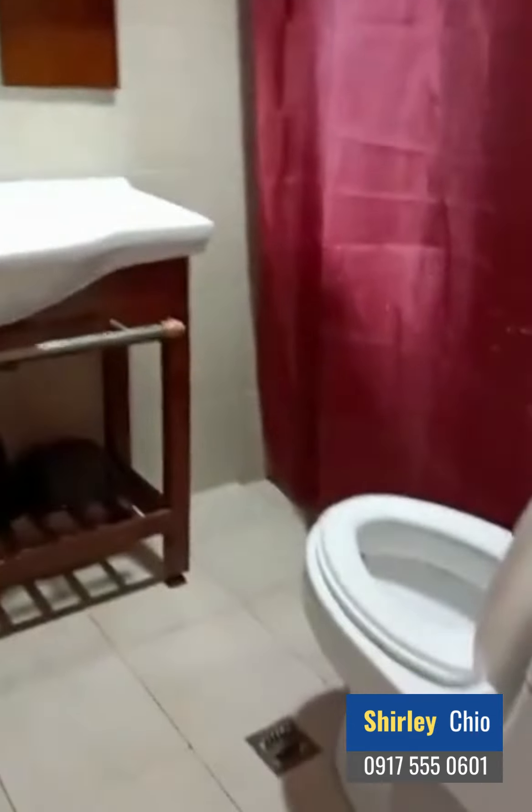This is the restroom — toilet and bath. Let's open the shower. This is the shower, we have hot and cold.